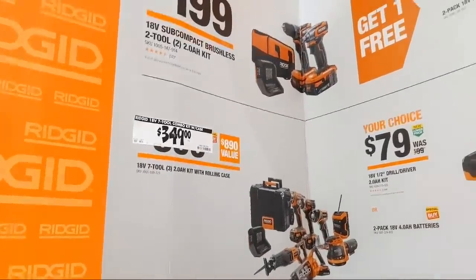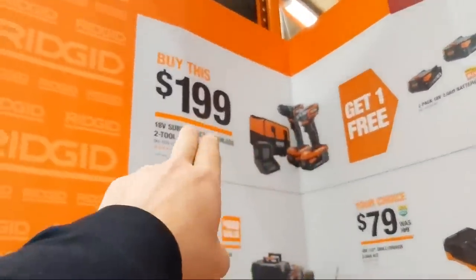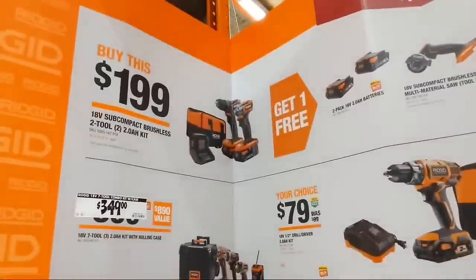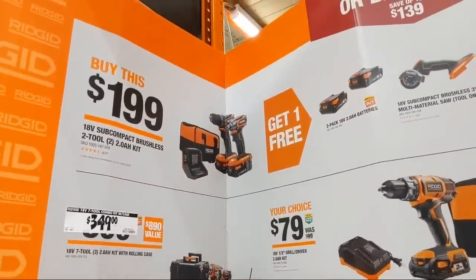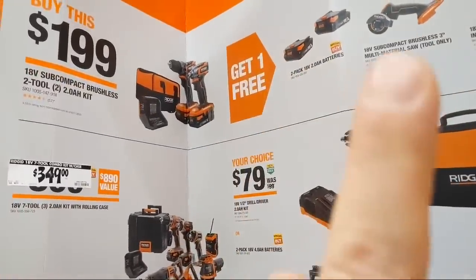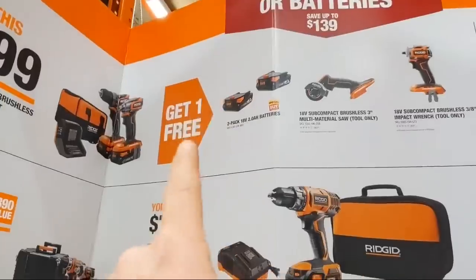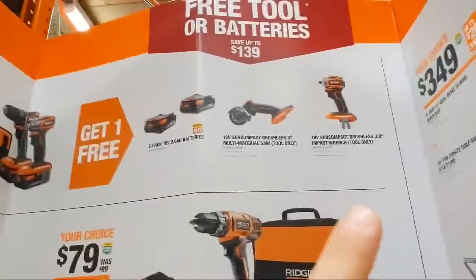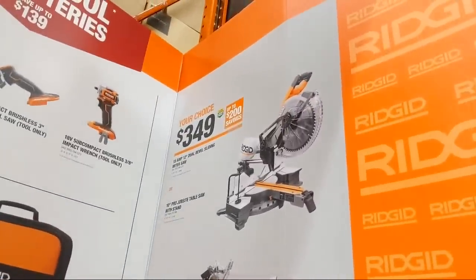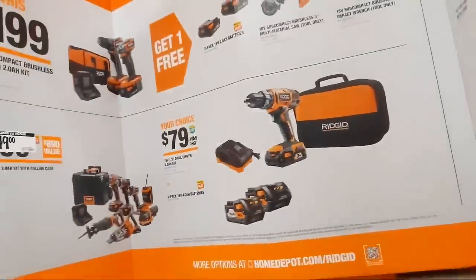If you buy this compact subcompact kit at $199 — that impact driver was the star feature in a Tool Test Raw — you can either get a free two-pack of 2 amp-hour batteries, the 3-inch cut-off tool, or the subcompact brushless 3/8 impact wrench. You also have a choice of the 12-inch double-bevel sliding miter saw or the 10-inch table saw with rolling stand.